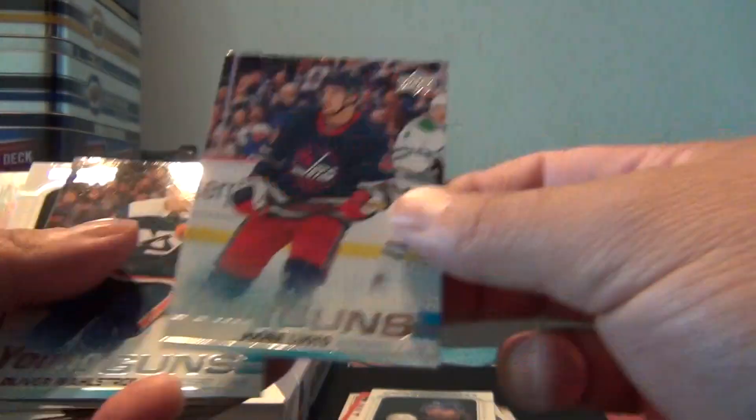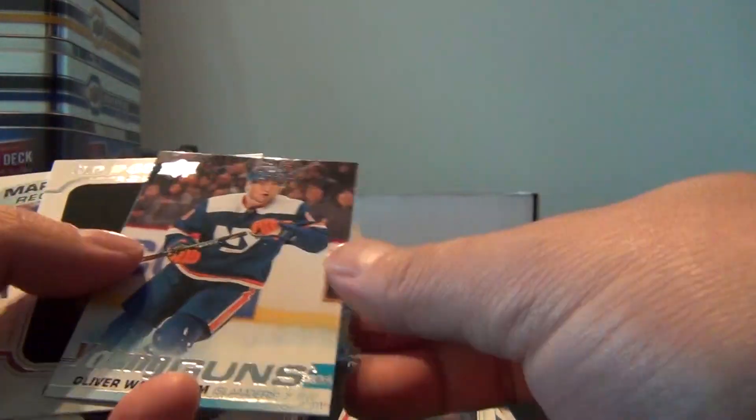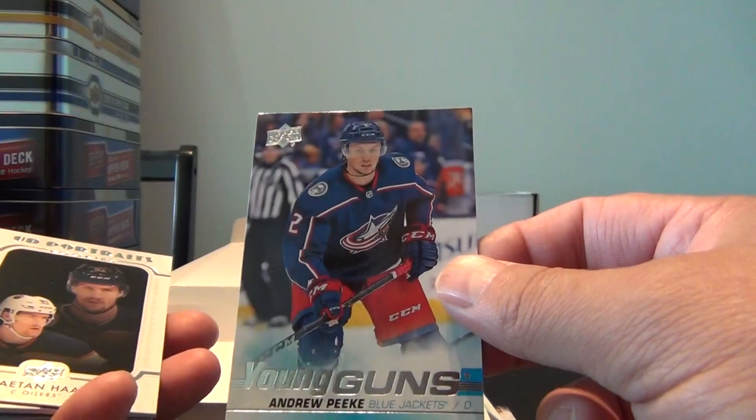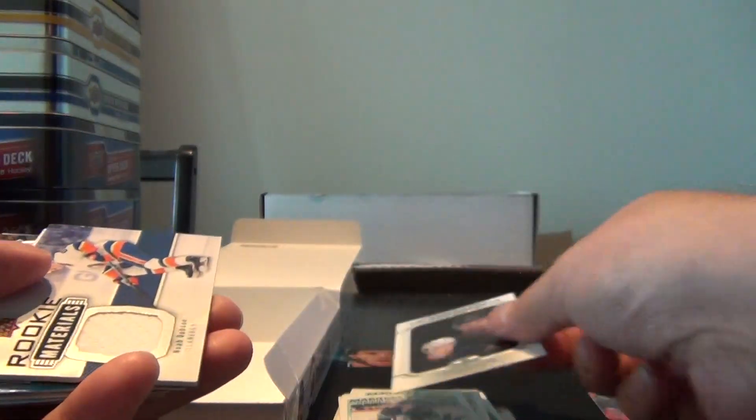Nick Suzuki. Ian Oluwato Young Gun. Oliver Wallstrom Young Gun. Martin Fairway Portraits. Adam Bullquist Marky Rookie. David Kesselsen Marky Rookie. Andrew Peek Young Gun — so that's four Young Guns so far. Gaetan Haas Portraits.